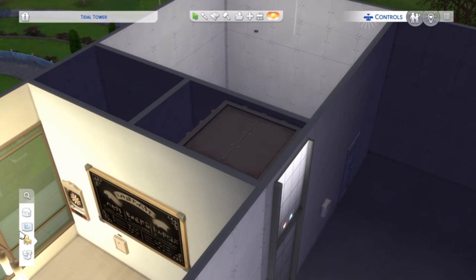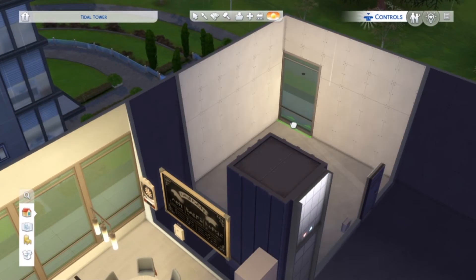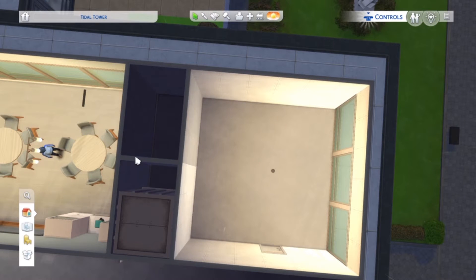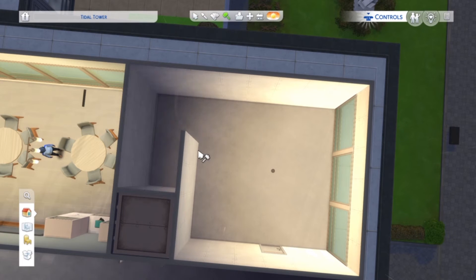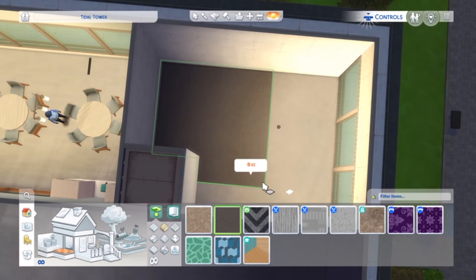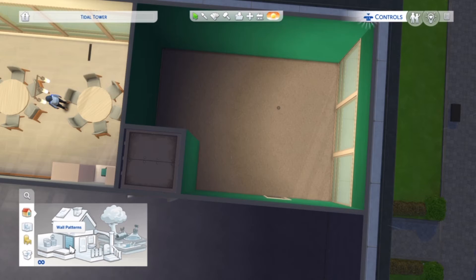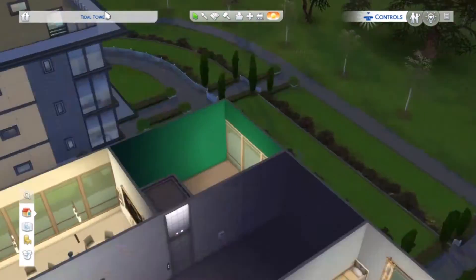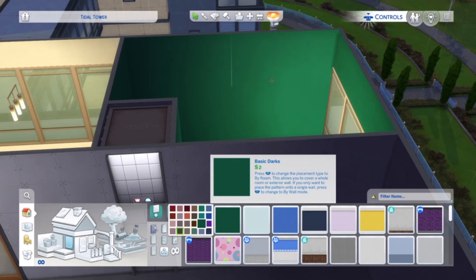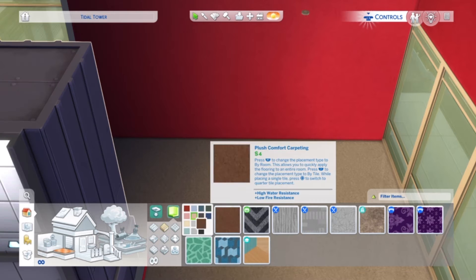Welcome back to another edition of our back to school, back to university dorm speed build challenge. There are only two episodes left, and this little room is going to pack a big punch. I have a lot planned for it and I really like how it turned out. This room is essentially a study room. I wanted to fill out this dorm a little bit more than standard dorms, so I added a lot of extra features — from the kitchen with the dining room and even to this little study slash library room.